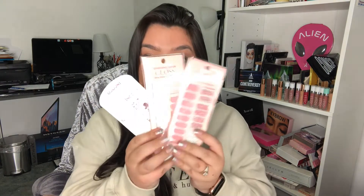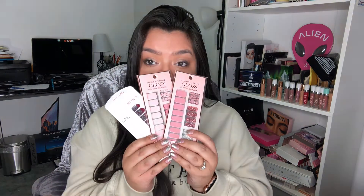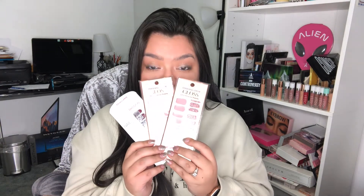That was it for beauty favorites. Moving on to random favorites — first is the Batiste Instant Hair Refresh dry shampoo. I'm pretty sure a lot of people use this dry shampoo, and for good reason: it works. If your hair is getting greasy and you're on second or third day hair, just spray some in, give it a good shake, and you're good to go.